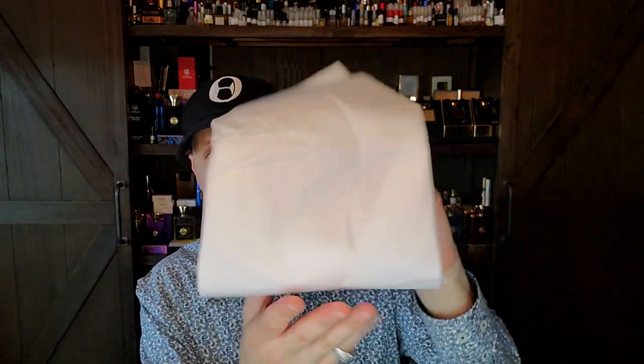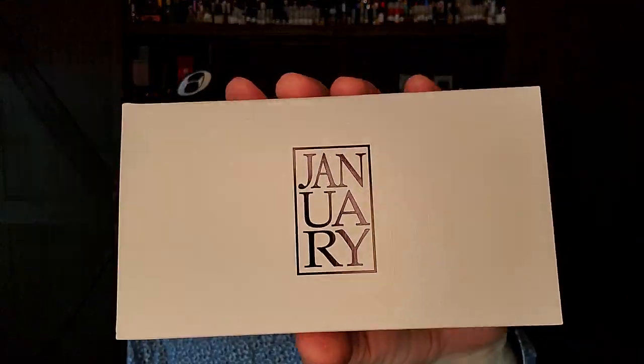I said absolutely, send it on. Let's see what his sample set looks like — I've never seen one of these before. I've actually never smelled a January Scent Project fragrance before. I know Rich Mitch, my fragrance brother from across the pond, did a couple early impression videos dedicated to this house. And I also know that Galen absolutely loves this house — January Scent Project.